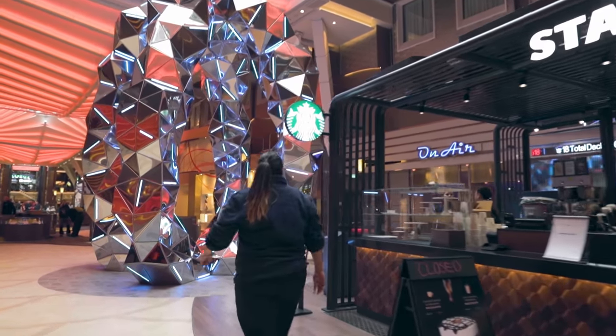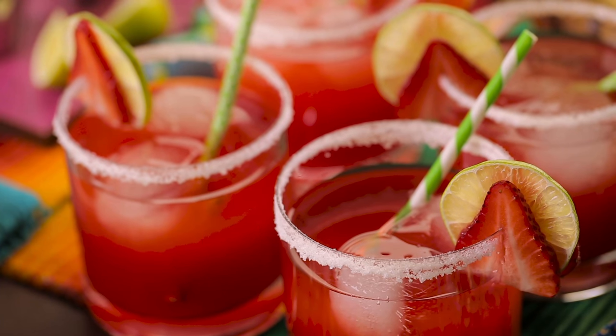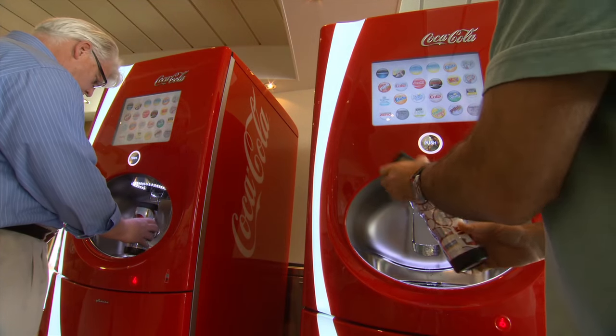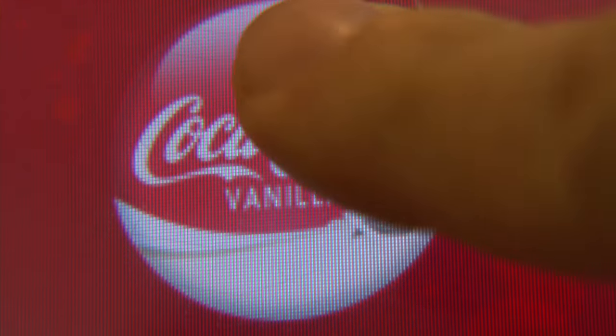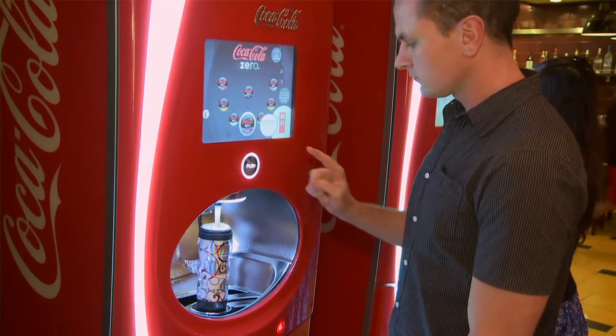Note that Starbucks may not be included — it's the premium coffee places that are covered, which are better than the buffet coffee anyway. The package also includes non-alcoholic cocktails and fountain sodas, so you get to use the Coca-Cola Freestyle machines, which are fantastic. You can get Sprite, Fanta, Coca-Cola, Dr Pepper, Minute Maid, and mix them into countless different flavour combinations.